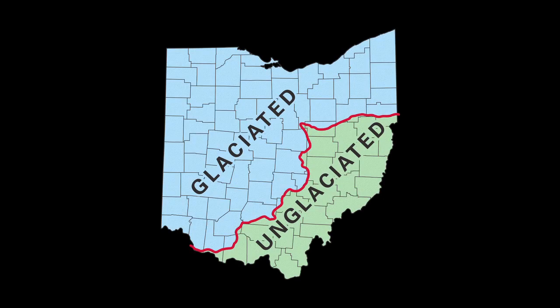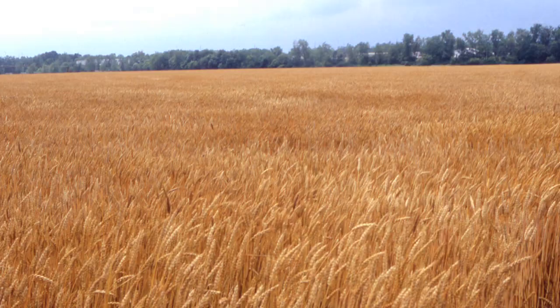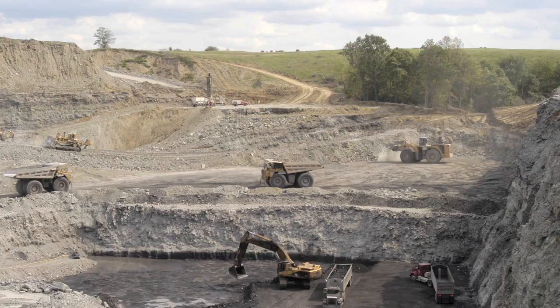Glaciers of the Ice Age covered about two-thirds of Ohio. The advance and retreat of these glaciers have created spectacular bedrock exposures, as well as less obvious features — a legacy of rich, fertile soils, vibrant marshes and wetlands, and an abundance of mineral resources.